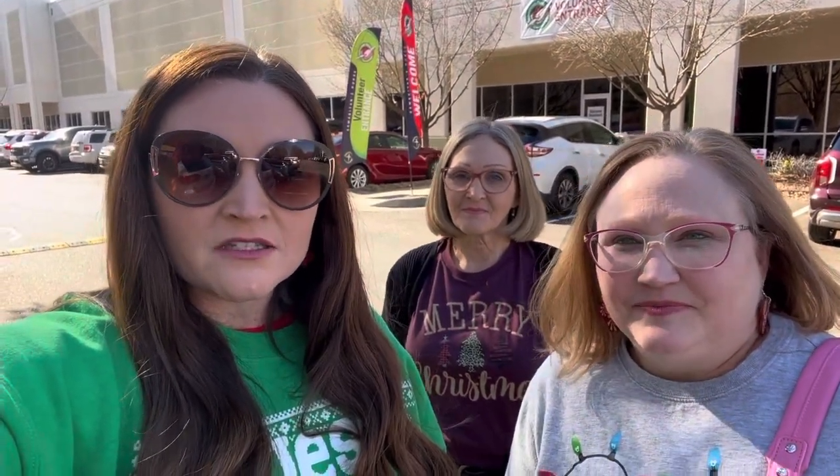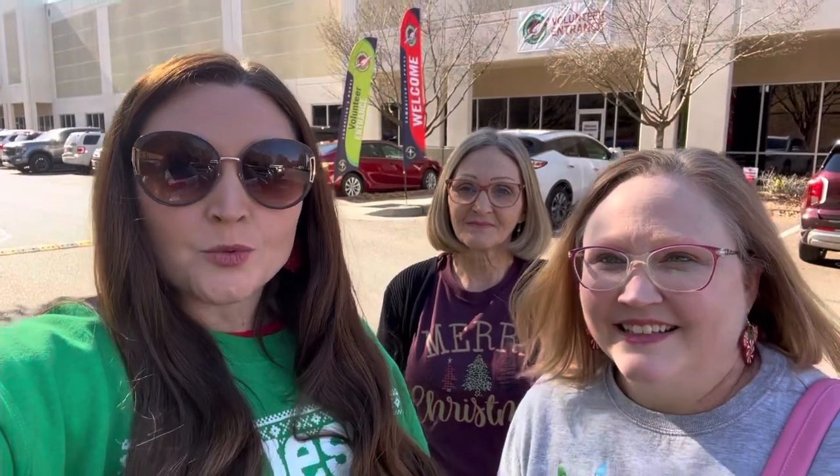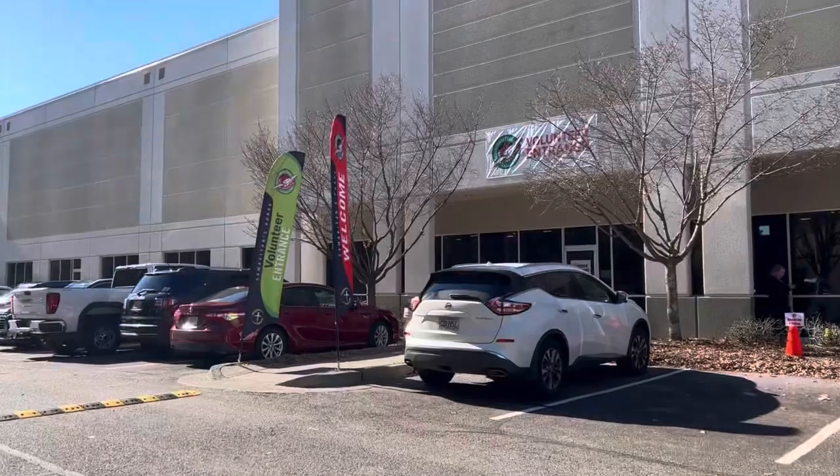We're very excited — we always pack the shoeboxes but we've never been to the processing center to help on this side of it. So this is the first time we're very excited. We don't know if we're going to be able to film anything, but if we can we will, and if we can't we'll just have a little sit-down about how it went. So let's go inside, we're going in!